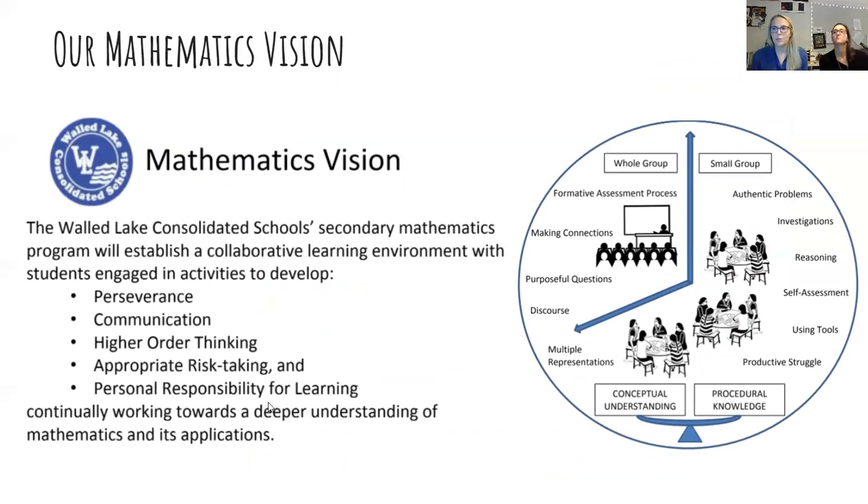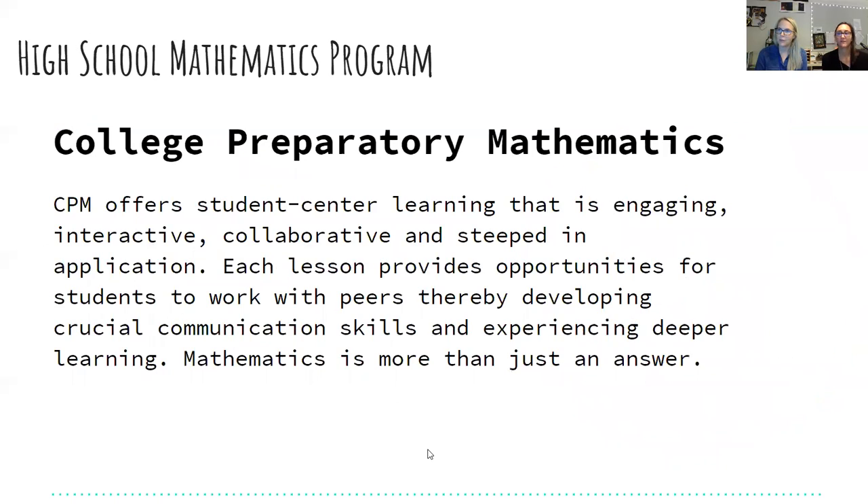A little bit about the math vision here at Waldlake: the Waldlake Consolidated Schools math program is big on collaborative learning, where students are engaged with one another to promote higher-order thinking and communication skills. They work together in groups — it's really group-based, and teachers become facilitators to keep them moving. At first it can be cumbersome because it's new and makes students uncomfortable to speak up within their group. This is our third or fourth year with CPM, and the first year was a learning curve, but each year we've watched students grow in ways we historically haven't.